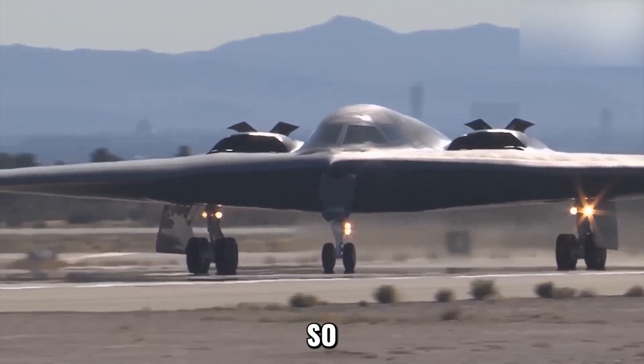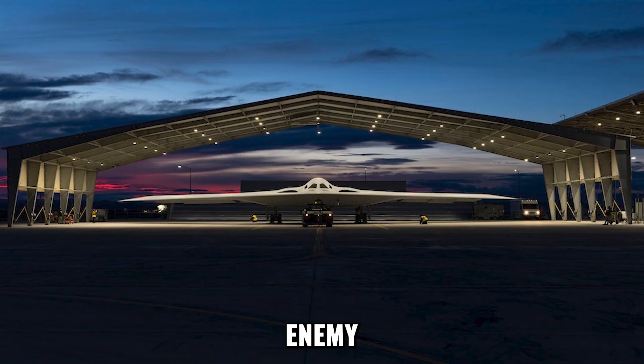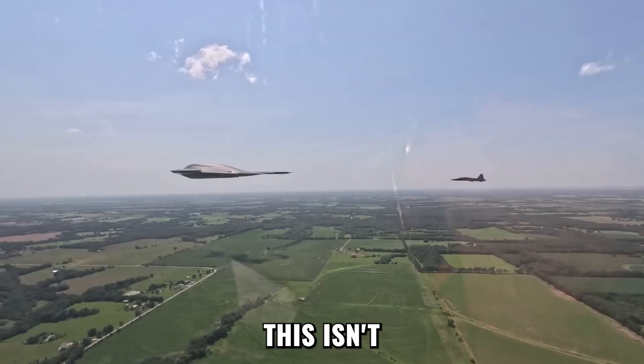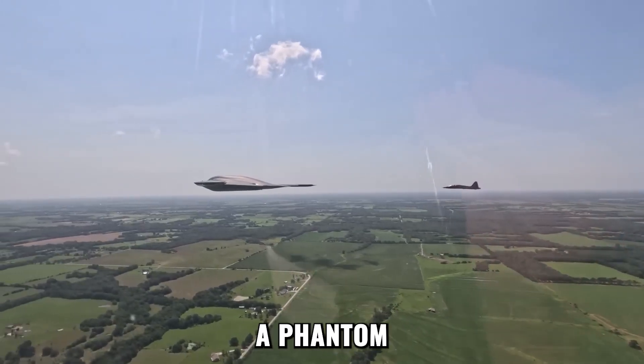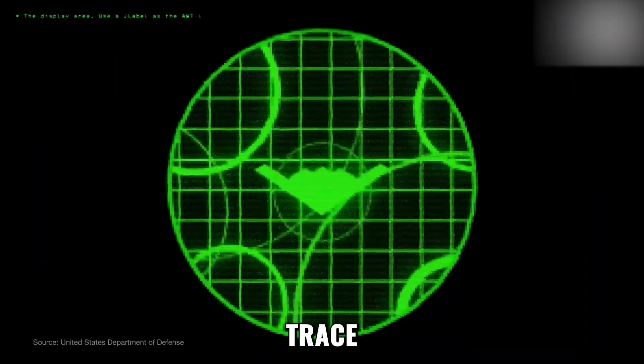They call it the Raider, but what makes it so feared, so elusive, and so unstoppable that no enemy dares to challenge it? This isn't just another stealth bomber. It's a phantom of the skies, an aircraft designed to slip through enemy defenses without leaving a trace.